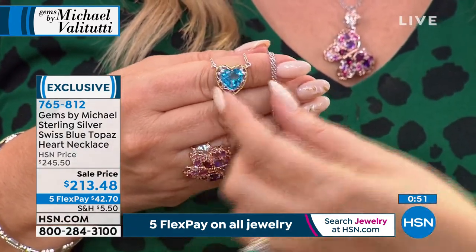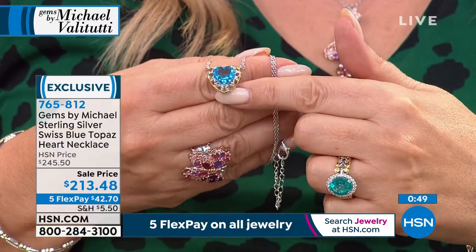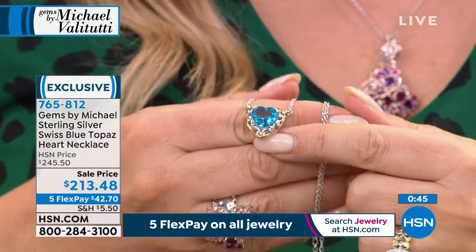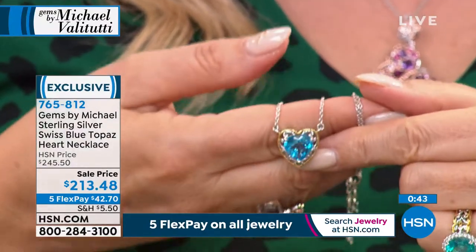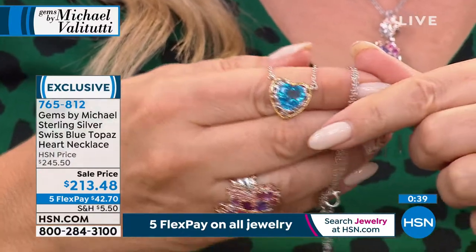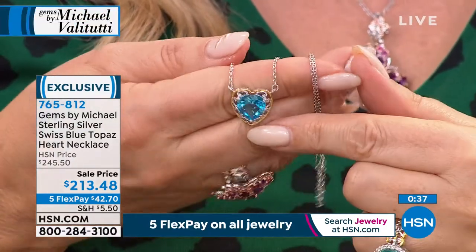Notice there are no dead spots in that stone. It's really spectacular. The color is just amazing. Item number 765812.